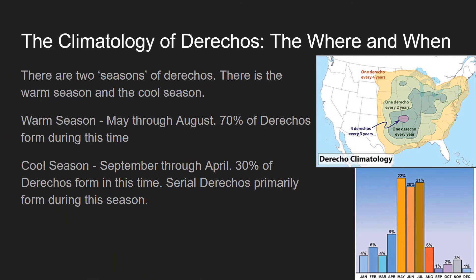The climatology of derechos — the where and when they occur — is shown in the two images on the right side of your screen. The top image shows derecho climatology with multi-color shaded areas: orange indicates one derecho every four years, light green is one every two years, darker green is one every year, and purple is four derechos every three years. The bottom chart shows two seasons: the warm season from May through August accounts for 70% of derechos, while the cool season from September through April accounts for 30%, with serial derechos primarily forming during the cool season.